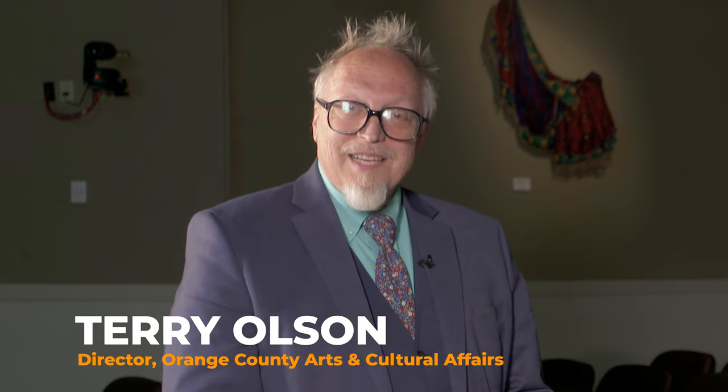Welcome to Artist Spotlight. Today the artist we have is Mare Martinez. Welcome, Mare. Thank you for having me.